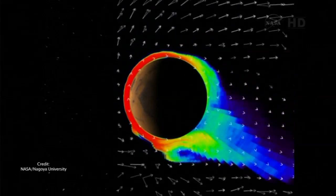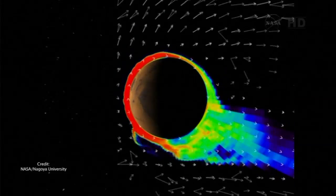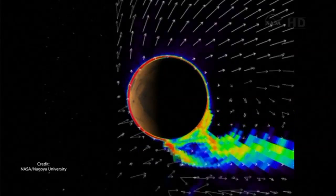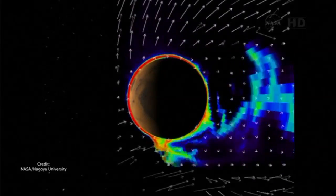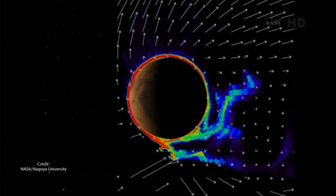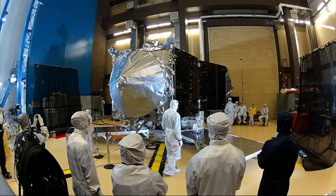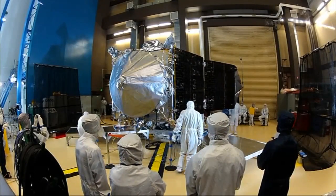We're looking at a model simulation of the upper atmosphere represented by the colors, with the arrows showing the solar wind. You can see that as the solar wind sweeps by, it is able to strip off the atmospheric gas. It looks like it's flowing off, but it's actually stripped away molecule by molecule, atom by atom.